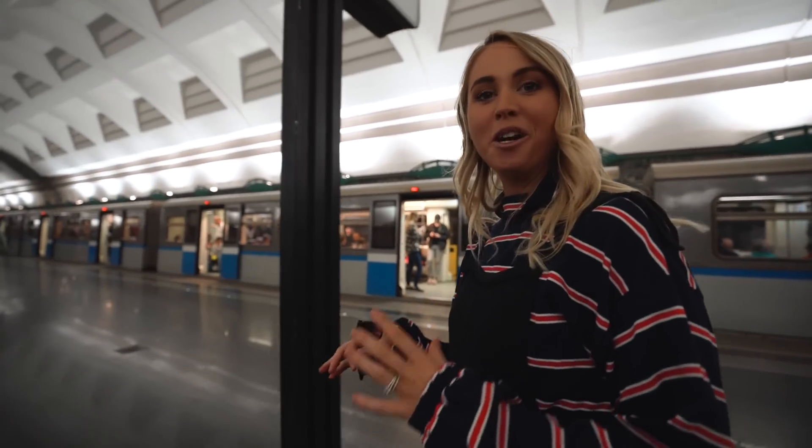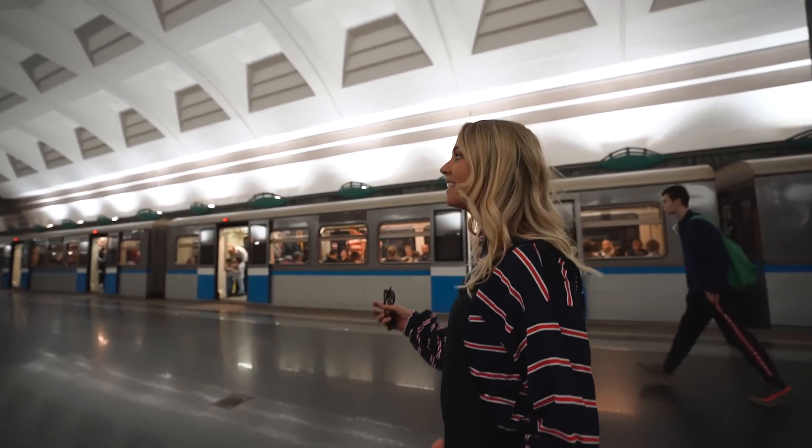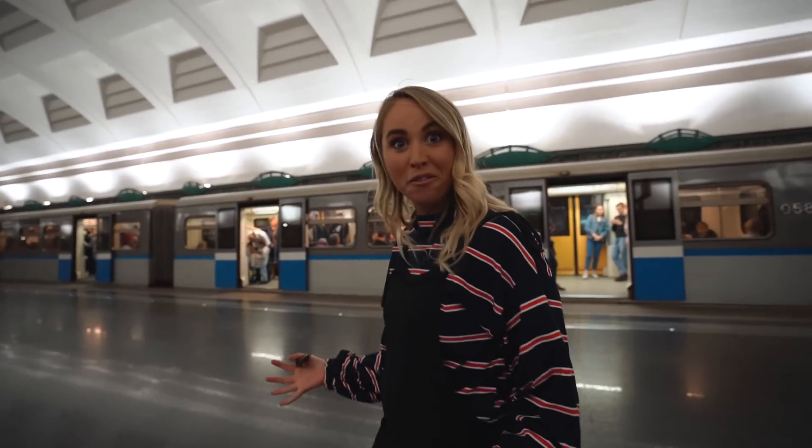We have never come to a country where the metro system is basically its own attraction in itself. You're probably wondering why we're checking out the metros in Russia — they're not the oldest in the world (that's London) and they're not the biggest (that's Shanghai).